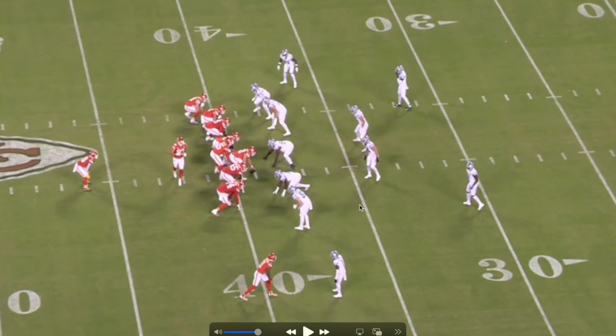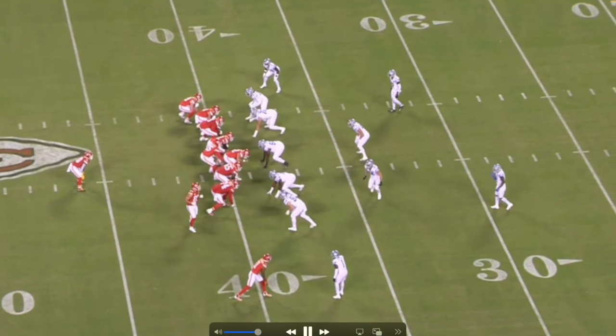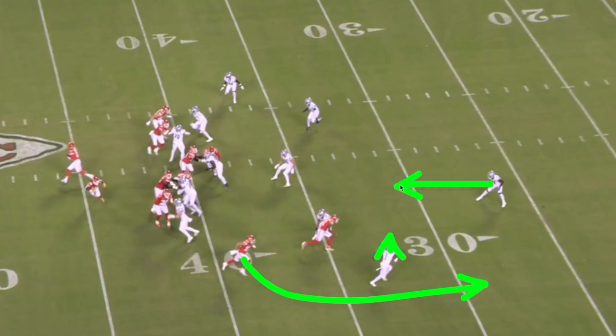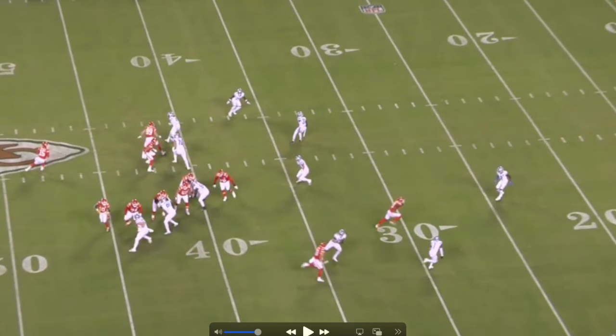On this play, 83 is going in motion. Watch MVS — he's going to run a rub route. We're going to let the play develop. He's running that rub route trying to create separation for 83 running the wheel route, and MVS is going to try to bring this DB and this safety with him, leaving the wheel route one-on-one.